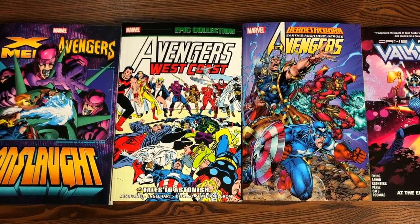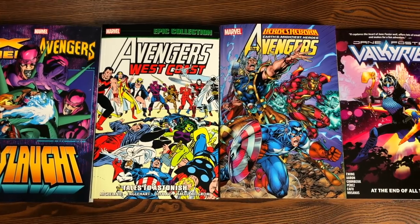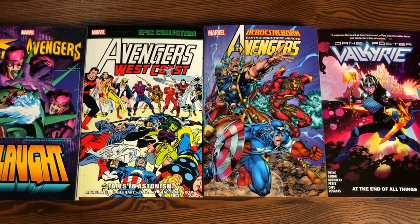Hey, hey, all you Minties, this is the Uncanny Omar from Near Mint Edition, and join me today as I look at some recent trades from Marvel Comics, so please stay tuned.